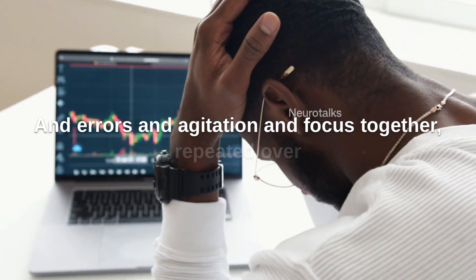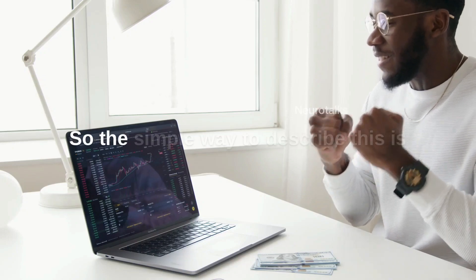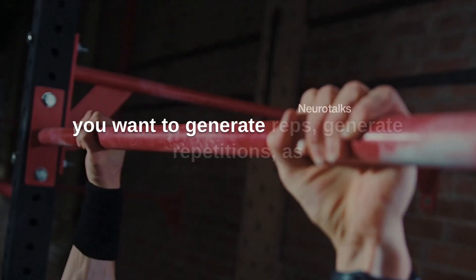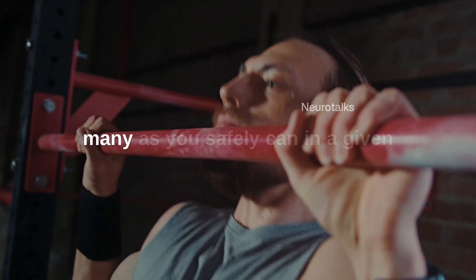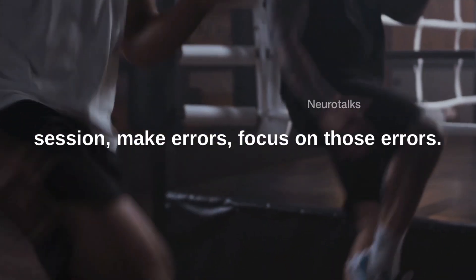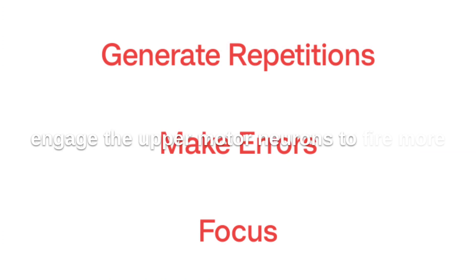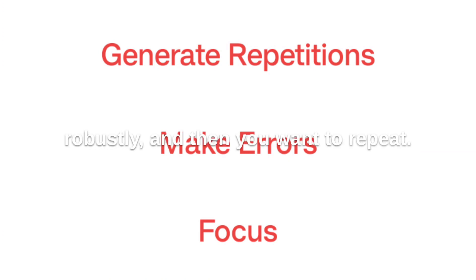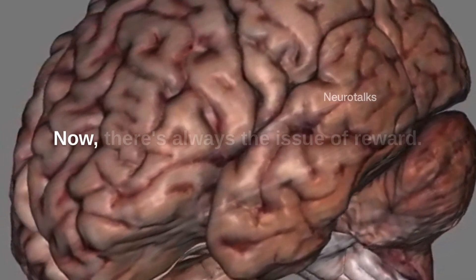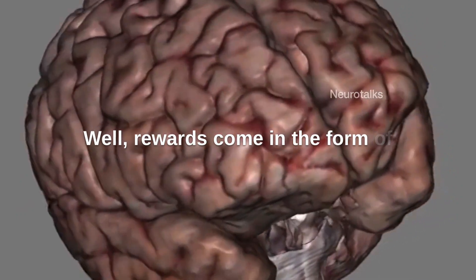Errors are the entry point for true focus, and errors, agitation, and focus together repeated over and over is what leads to motor skill learning. The simple way to describe this is: generate repetitions — as many as you safely can in a given session — make errors, focus on those errors, and when you do that you will naturally engage the upper motor neurons to fire more robustly. Then repeat. It's repetitions, errors, focus, repeat.